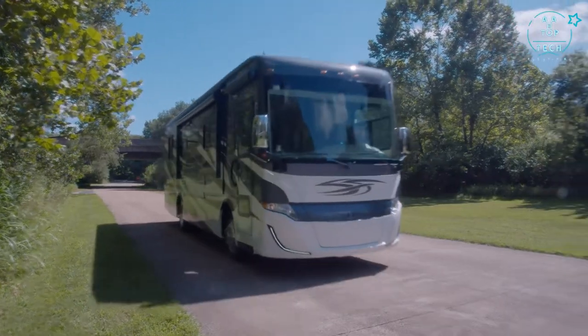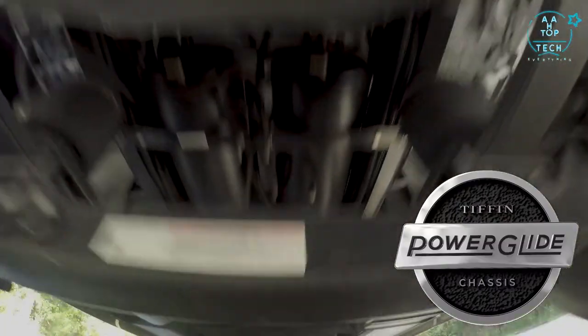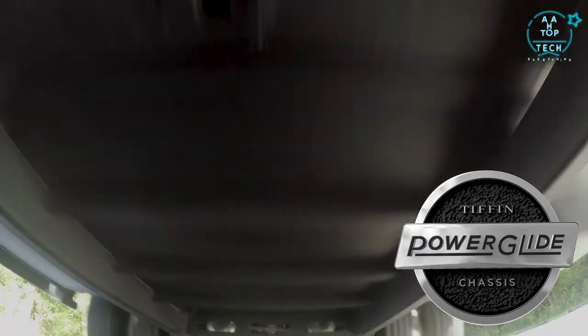One of the best parts about the new Allegro Red 340 is its entry-level price point. But don't worry, we don't have to sacrifice any of the luxury and quality that we're used to from Tiffin motorhomes. To start with, the Allegro Red 340 is built on the Powerglide chassis. Tiffin has been designing and building motorhomes from the ground up in Red Bay, Alabama for years, and the Allegro Red 340 is the evolution of that.